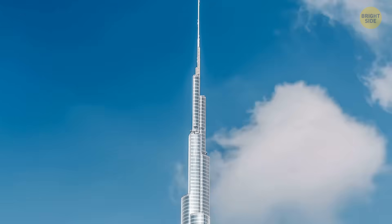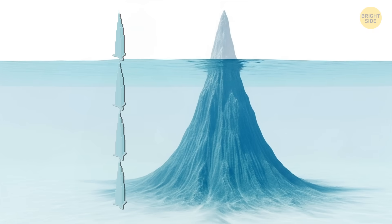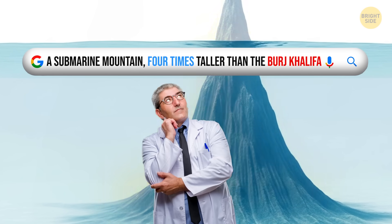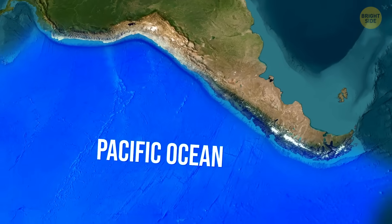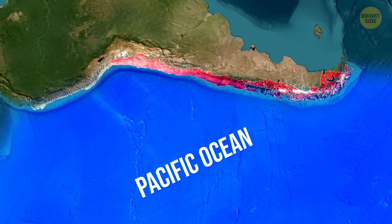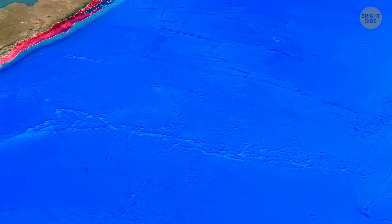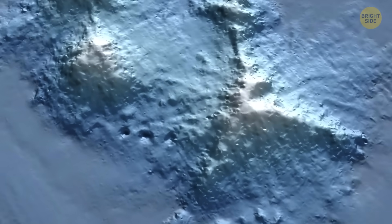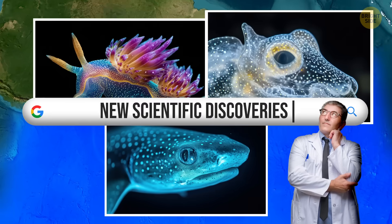If you take four Burj Khalifas and stack them on top of each other, they'll be just slightly taller than the underwater mountain that oceanographers recently discovered. This giant sits in the Pacific Ocean off the coast of Chile. It's part of an underwater mountain range that has some pretty wild things, like a coral garden almost as large as three standard tennis courts for doubles, and some marine species we've never seen before.